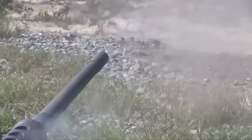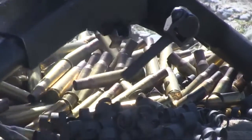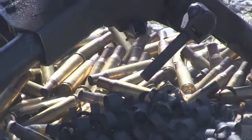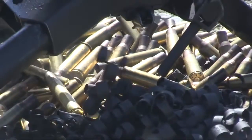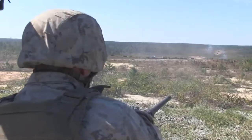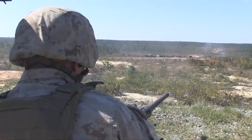Hit! Down five! Left ten, left five! Trigger!